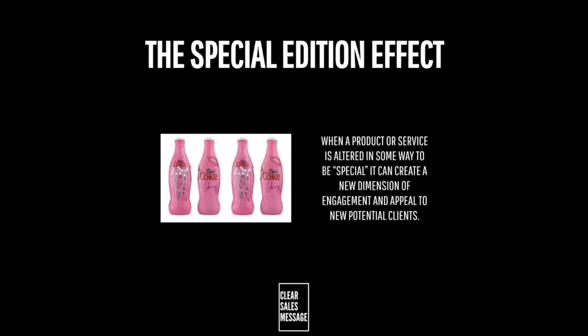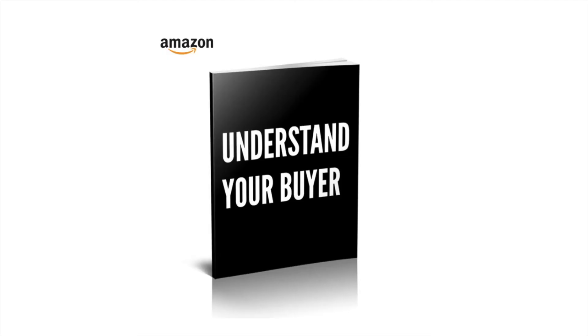So the special edition effect is all about altering your offering in some way and producing a special edition which, by its definition, is going to be limited in numbers. This can create a new dimension of engagement and appeal to potentially new clients, and help you to stand out in the marketplace. Well, that's it for another Understand Your Buyer video — if you like this kind of stuff then you'll definitely like the book, which you can buy at understandyourbuyer.com.